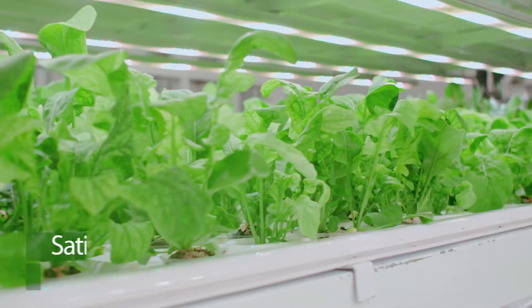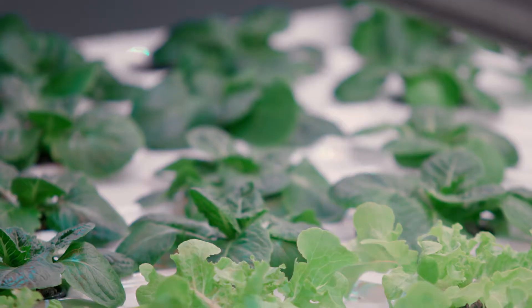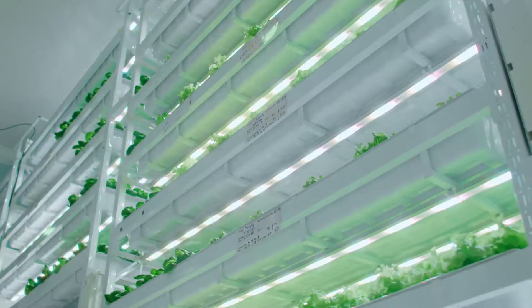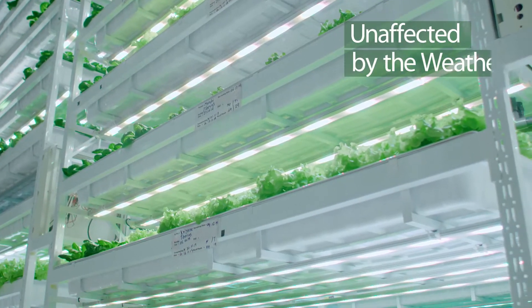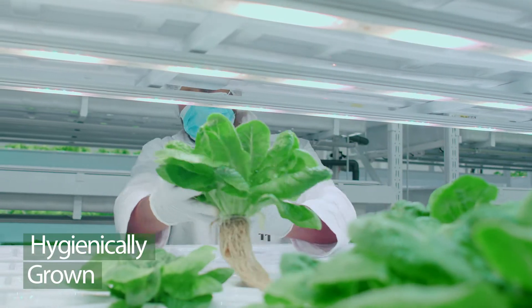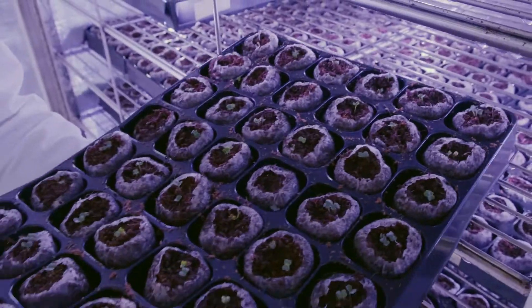The way we grow enables us to produce some of the most nutritious leafy greens around without the use of harmful pesticides. Our plants are grown inside a climate-controlled grow room under artificial lights, which enables us to produce crops during times of flood and drought.